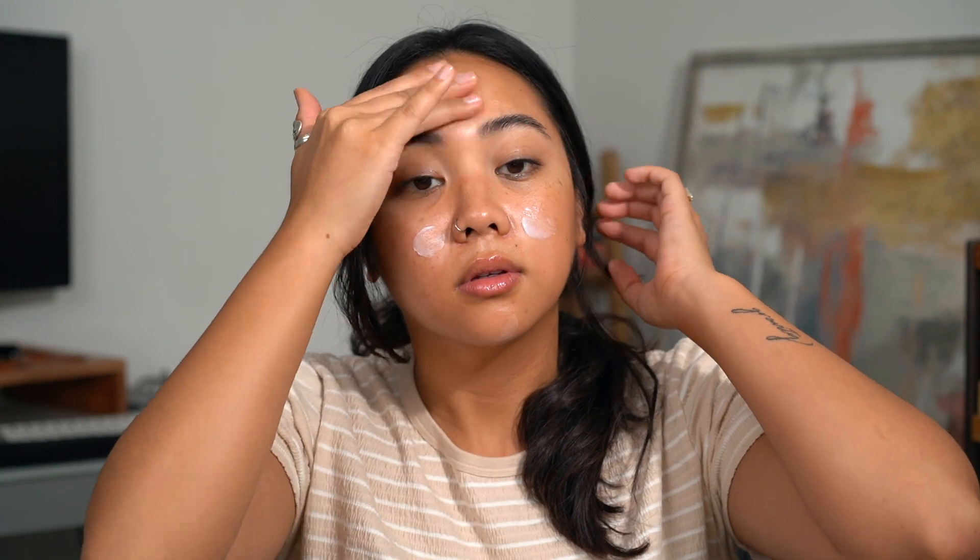To prime the skin, I'm just going in with the Tatcha Dewy Skin Cream moisturizer all over my face — I don't want to mess with the finish or coverage of the foundation. The directions say you can apply with fingers, a sponge, or a brush: fingers and sponge give lighter coverage while a brush gives more medium coverage. I'm going to apply with a brush and then blend out with my sponge, which is how I typically do foundation.